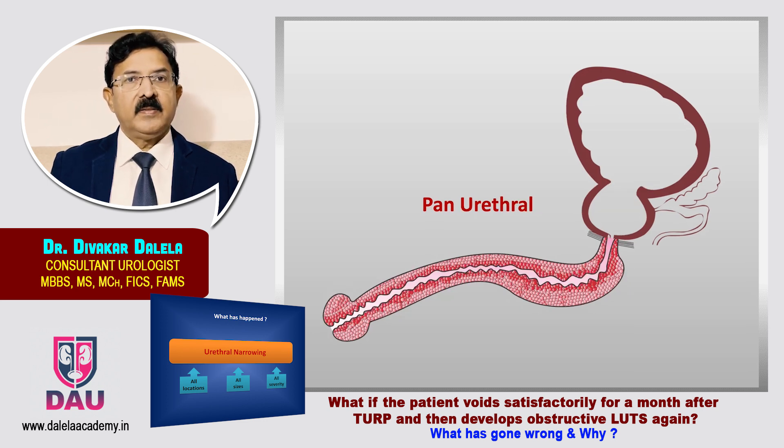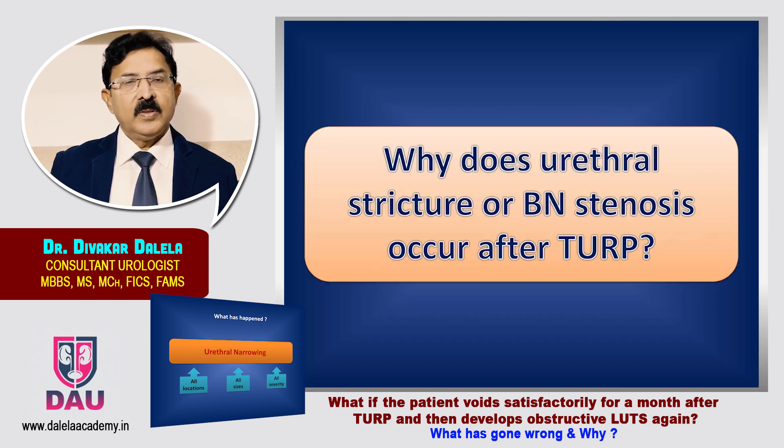You can have a very serious type of stricture in some patients — one that involves the complete urethra — known as a pan-urethral stricture. So the question must be coming to your mind: why does this urethral stricture or bladder neck stenosis occur after transurethral resection?